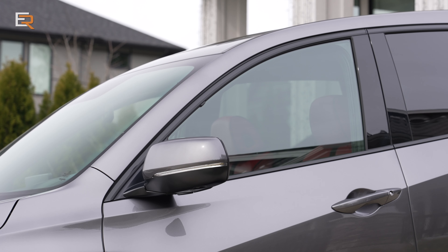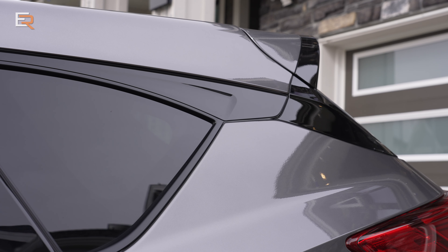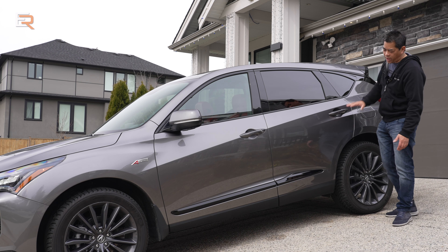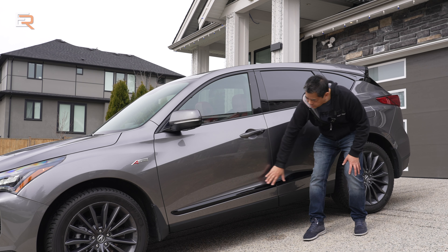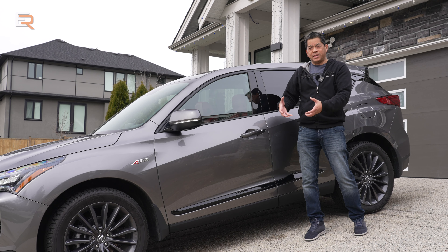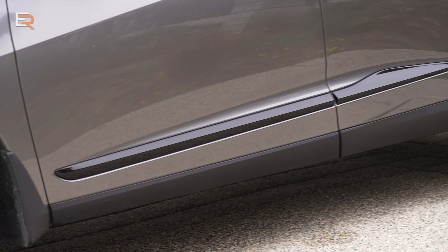You'll also see more black around the door surrounds, coming all the way back and joining up with the roof spoiler, making it look like a floating roof design. There's a little crease and black insert here that really tightens up the design, making it look like it has tighter hips and wider in the back.